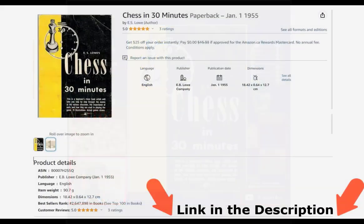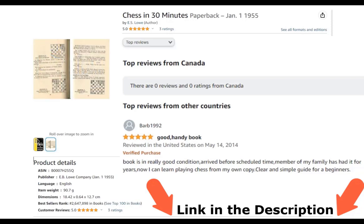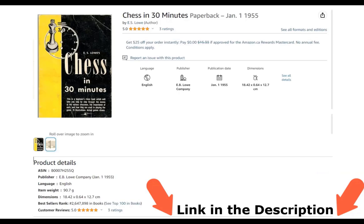Chess in 30 Minutes, paperback by E.S. Lowe, published January 1st, 1955. Five out of five stars. Barb 1992 said: five stars, good handy book, viewed in the United States on May 14th, 2014, verified purchase. Book is in really good condition, arrived before scheduled time. A member of my family has had it for years. Now I can learn playing chess from my own copy — clear and simple guide for beginners. Buy this book on Amazon, link in the description.